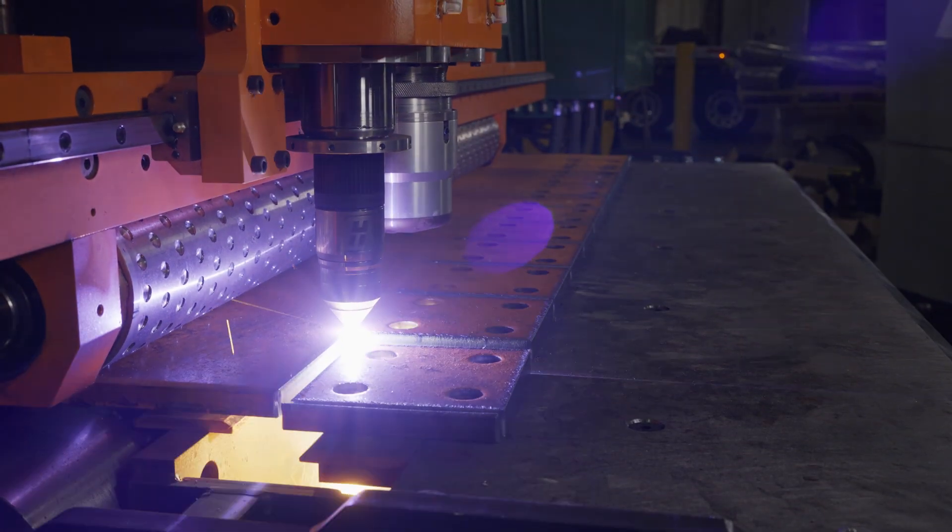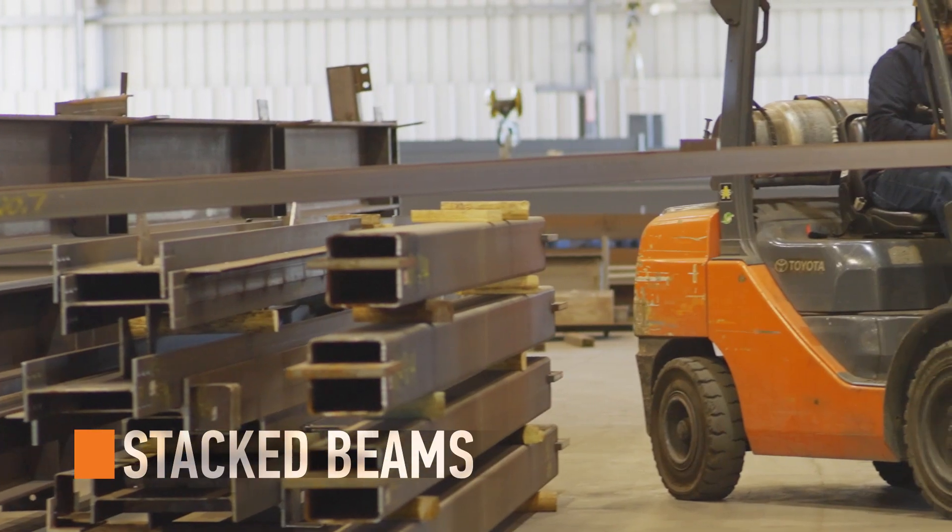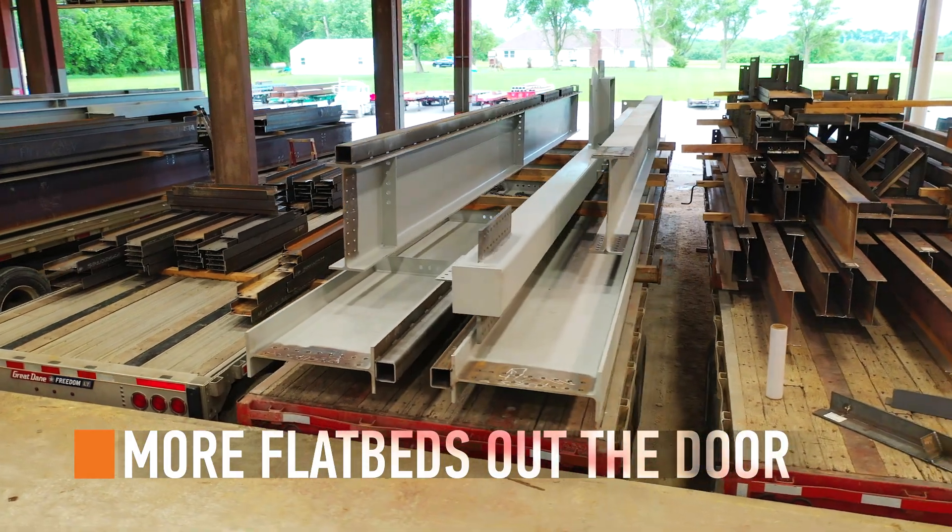The superior quality of finished plate translates to unplugged grind wheels, stacked beams, and more flatbeds out the door.